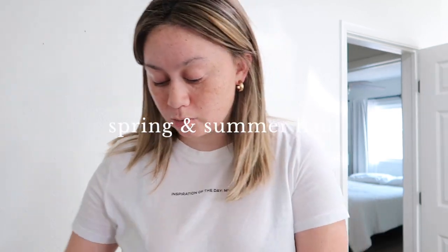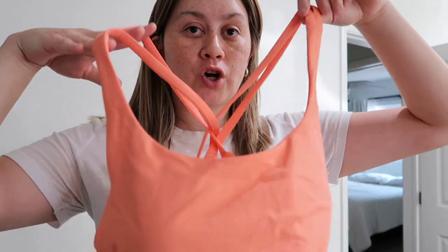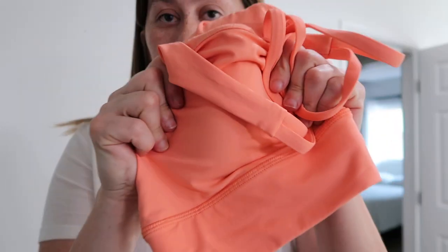We can start with Lululemon — I got a new sports bra in the cutest color, it's like a coral. This is the energy longline bra, I have it in two other colors already but this color is just so fun for spring and summer. I got a size 12; in the other two I have a size 10 because it's more support for a bigger chest. I went one size up for a more comfortable fit — it's light to medium support. So if you want super tight support, size down; if you want a perfect fit with light to medium support, get your normal size or size up.